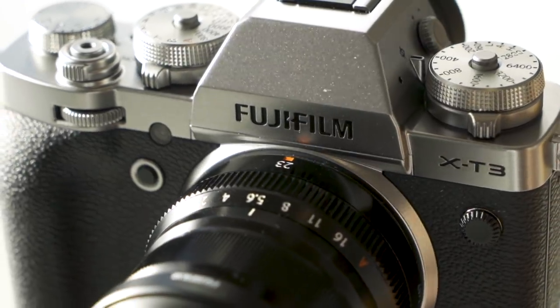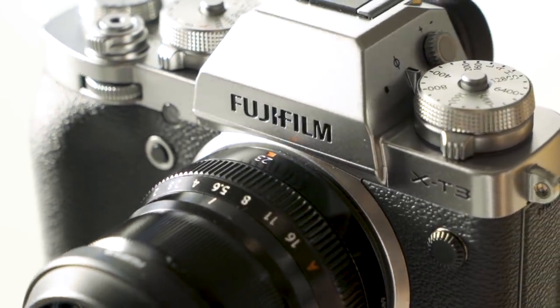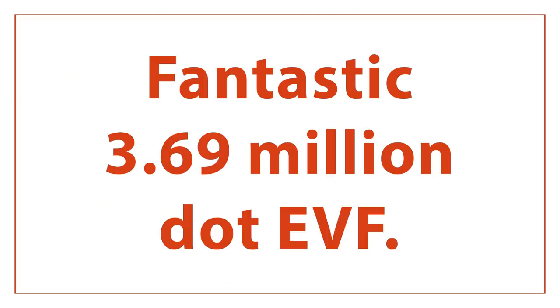There's a ton of cameras that came out, but the one I really want to talk about is the Fuji X-T3. There's a ton of things that have been improved with the X-T3, but a few really stand out. Right off the bat is this fantastic 3.69 million dot EVF. The X-T series cameras have always had fantastic EVFs, but the EVF on the X-T3 is a showstopper — 3.69 million dots, 100 frames per second refresh rate, 0.75 times magnification.